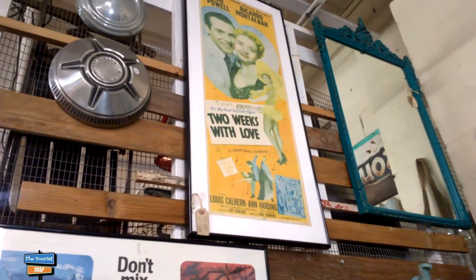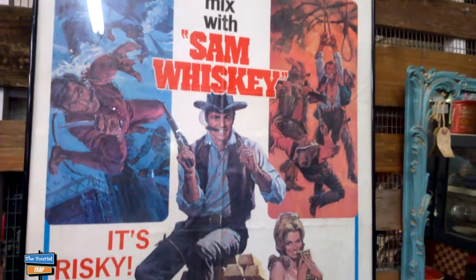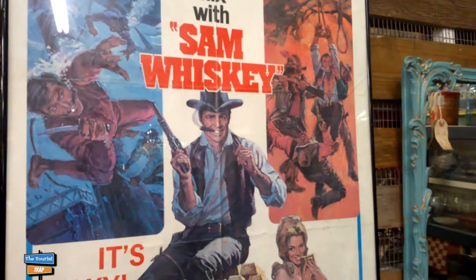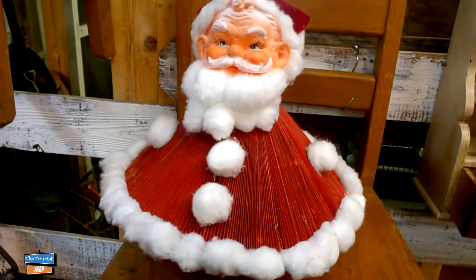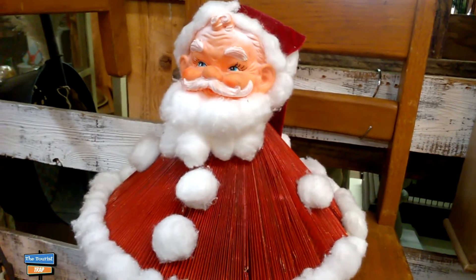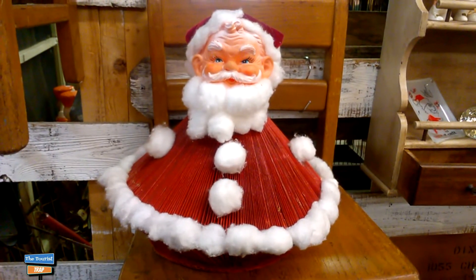They've also got some movie posters - vintage movie posters in here. Here's one down here, it says 'Don't mix with Sam Whiskey, it's risky.' I don't remember that movie. I haven't seen one of these in years - my mother used to make these. They have a Santa Claus one and they have a Mrs. Claus, and the bottom part was made out of old Reader's Digests. Those were really popular back in the 70's.